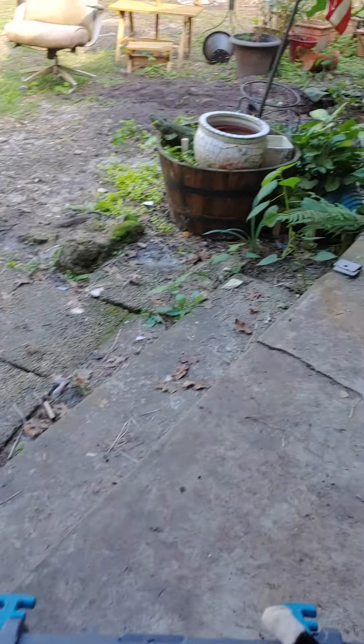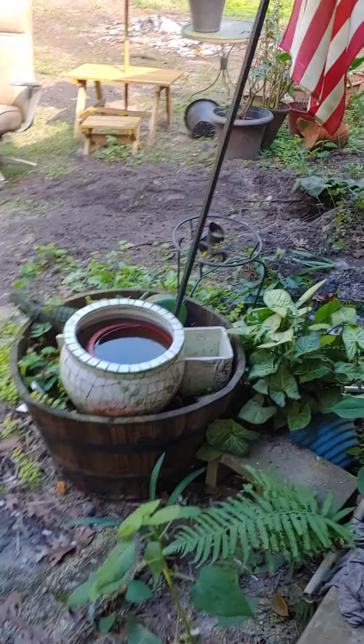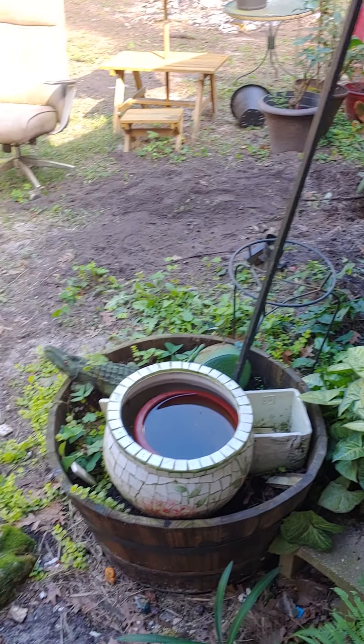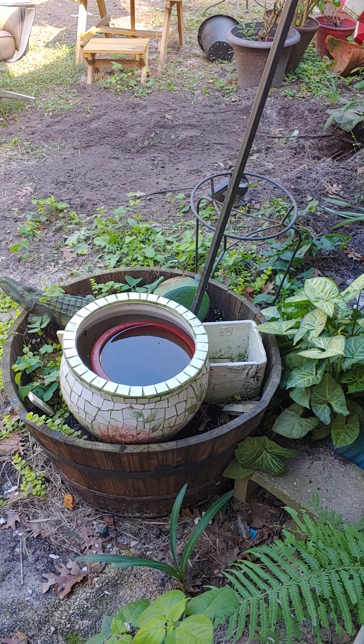I just thought I'd give everybody a quick update on the outside. Got my work cut out for me, but nothing I can't handle. So I hope everybody has a good day, and thanks for tuning in.